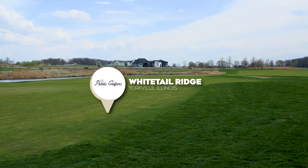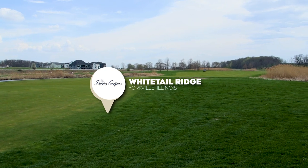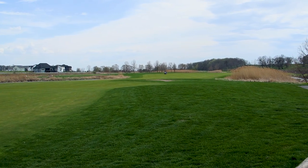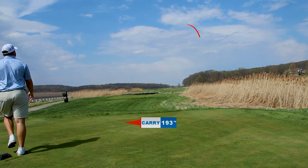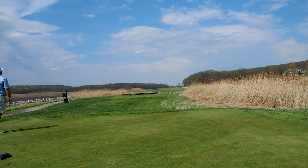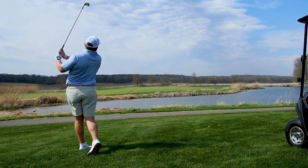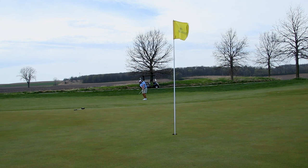Hey guys, welcome back to the Public Golfers YouTube channel. Here with a brand new series called Should You Play? Pretty self-explanatory — should you play these courses? What I'll be doing is ranking the courses I've been playing on essentially four to five different aspects: playability, course conditions, course uniqueness, amenities, and my overall feel of the course. At the end, we'll give it a Public Golfers rating.